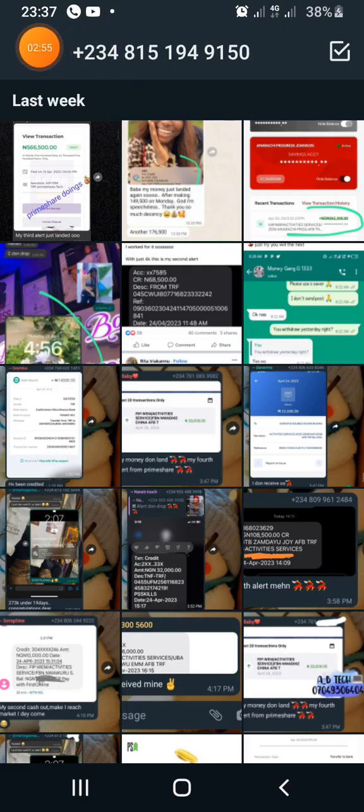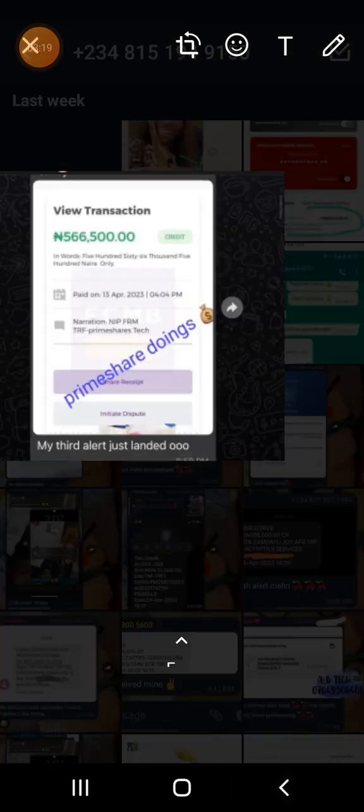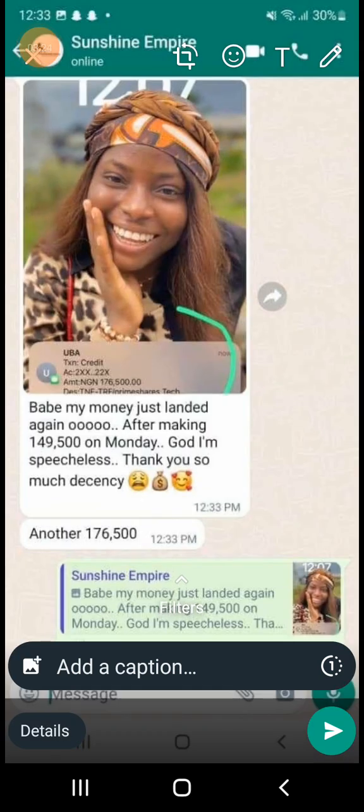My WhatsApp number is up there if you want to get in touch with me. You can see people's feedback on Primeshare — it's 565. I've already shown you top earners. This person received in April, April 13th, 565,500 — that's a feedback. And this person received 149,500 on Monday and 176,000 as well.